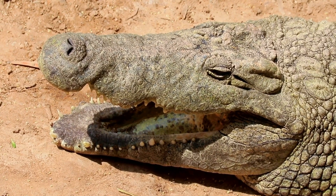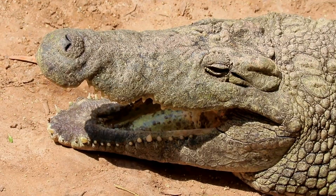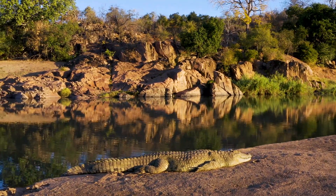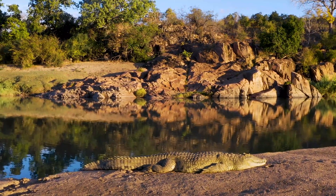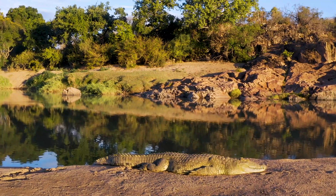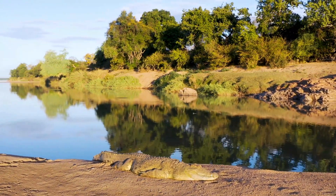The crocodile's remarkable skin has played a crucial role in its evolutionary success, allowing it to survive for millions of years through major extinction events that wiped out many other species. Their robust armor has protected them from predators, competitors, and the harsh conditions of their environment, allowing them to thrive and maintain their position as apex predators.